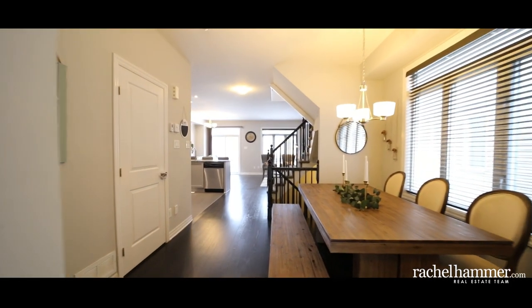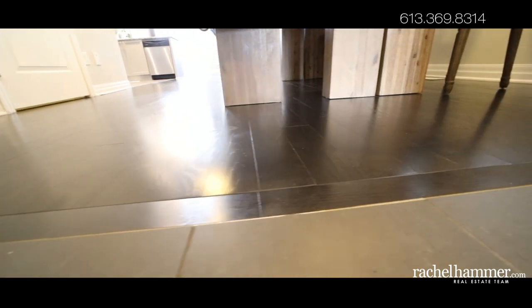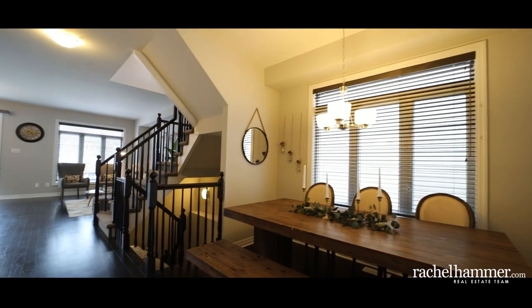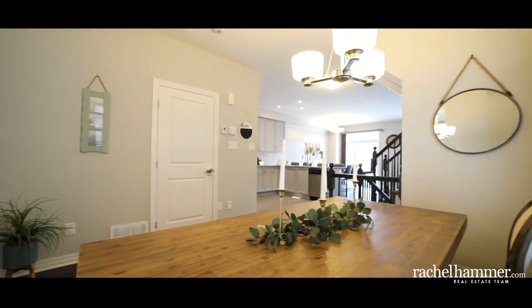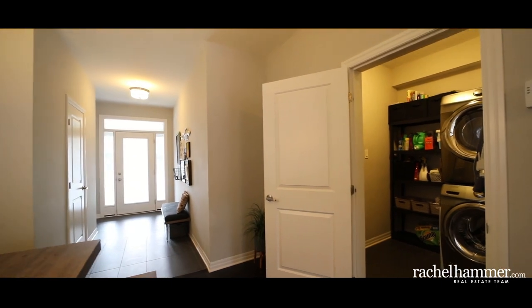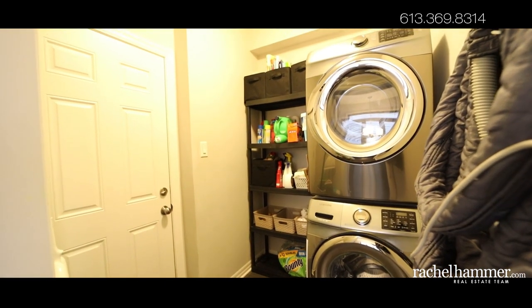This tastefully appointed home features upgraded tiling in the foyer, kitchen, powder room, and ensuite bathroom, as well as smooth finishes to the ceilings throughout. The mudroom with laundry is conveniently situated on the main floor and grants you access to the garage.